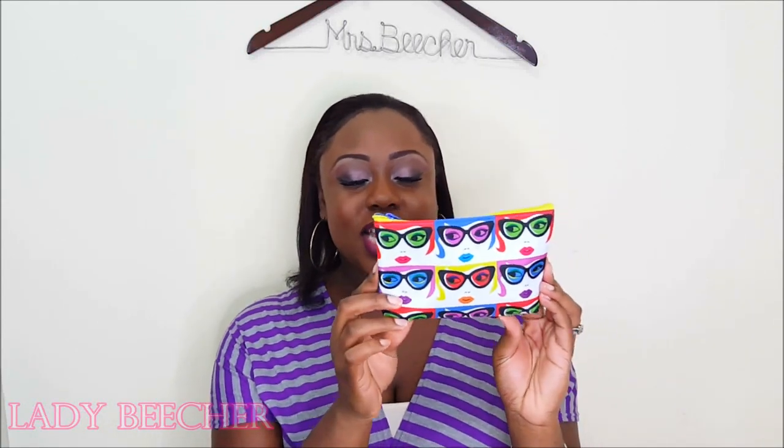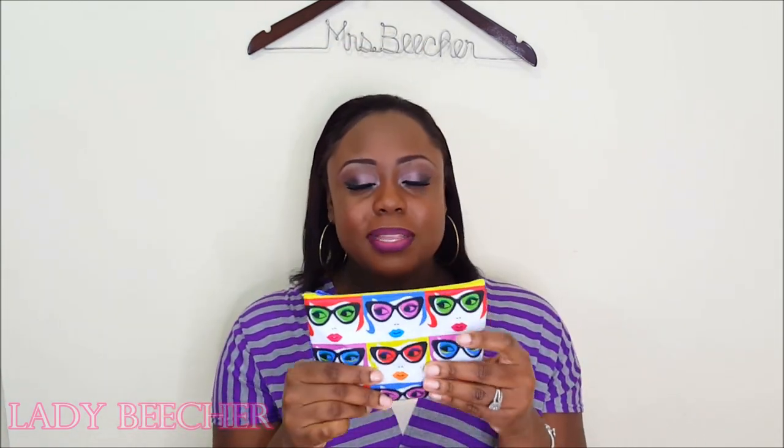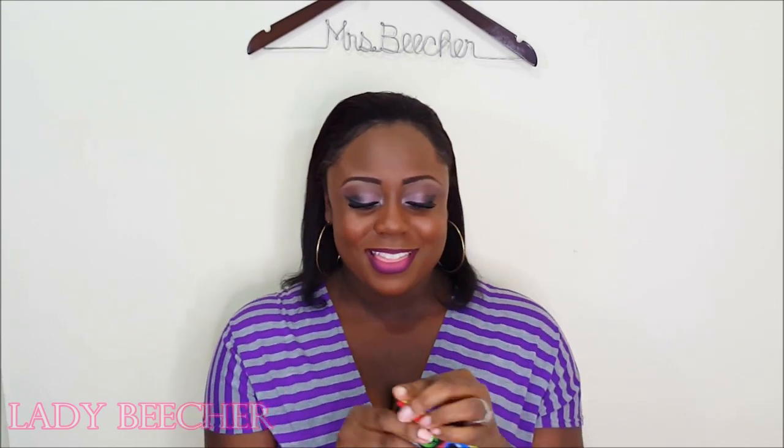Hi Diamonds and welcome back. I'm going to be talking about January's Ipsy bag. This bag is so pretty, guys. I did take out some of the stuff just to make sure everything was already peeled off and all the coverings were taken off. So now I can show you what I got in my bag this month.